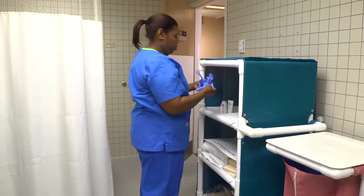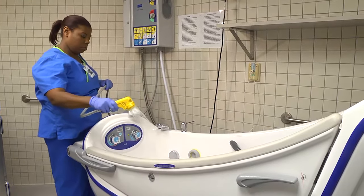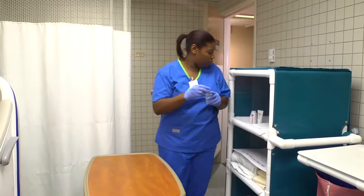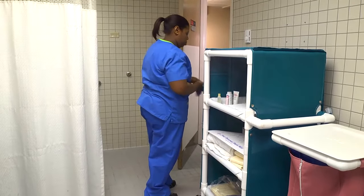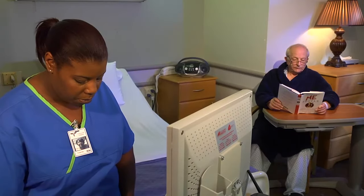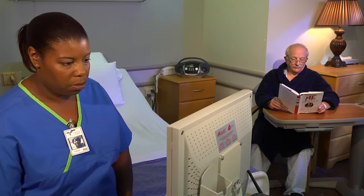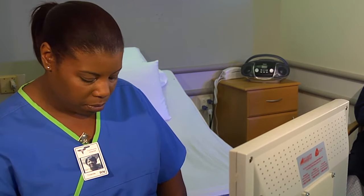Return to the bathroom and replace supplies in the appropriate storage area. Then clean the tub or shower according to agency policy. Place the soiled linen in a linen bag. When you're finished, remove and discard your gloves and move the door sign to open. Perform hand hygiene. Document the tub bath or shower, noting the level of assistance needed and how he tolerated the procedure. Note the condition of his skin and any findings such as reddened areas, bruises, nevi, and joint or muscle pain. Report any significant findings to the nurse in charge or to the healthcare provider.